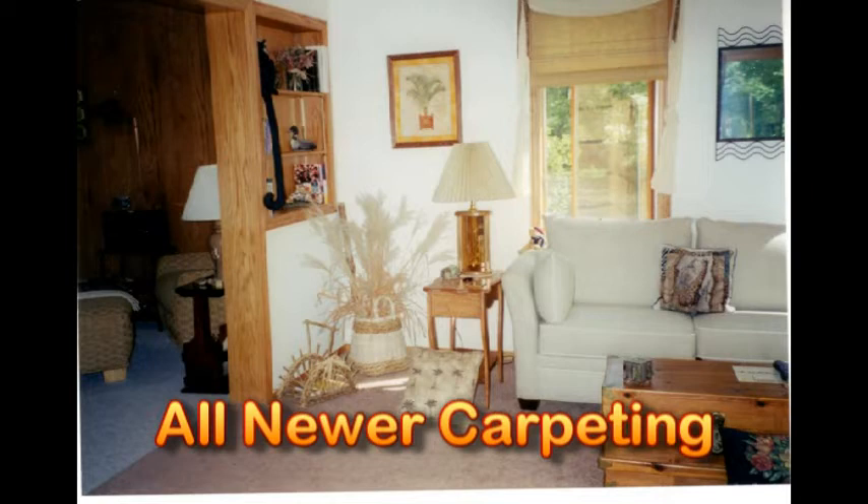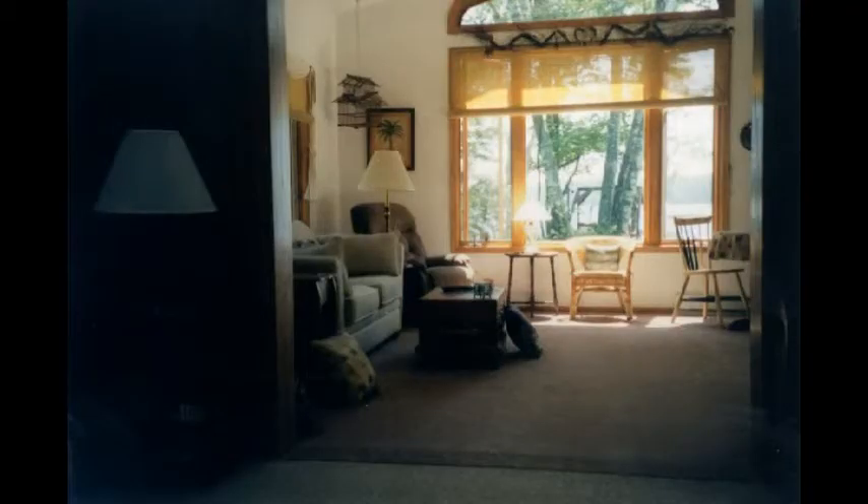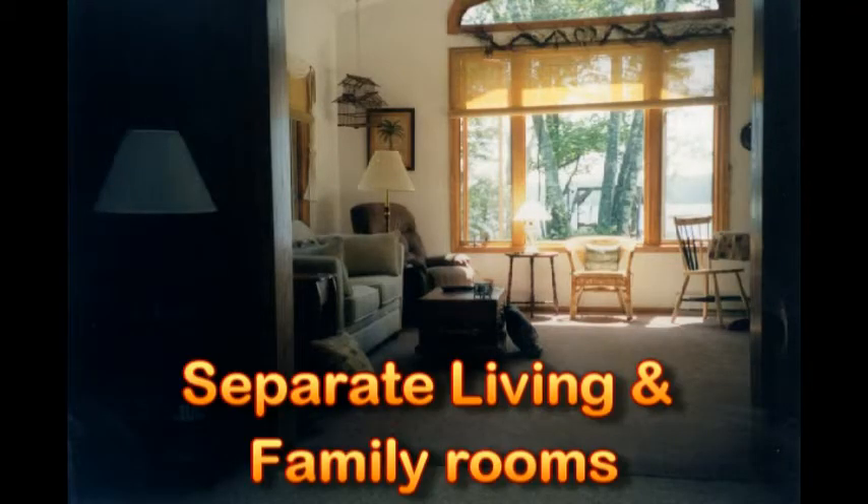It's all new carpeting throughout, which is going to be nice and warm on your feet. On those couple of rainy days you do get up north, you want nice warm carpeting to walk on. But of course we're hoping for those sunny days! It also has separate living and family rooms — you can be in the living room watching your favorite show while the kids are in the family room playing video games. Perfect world.